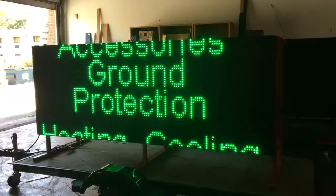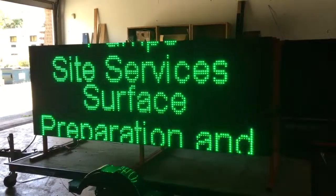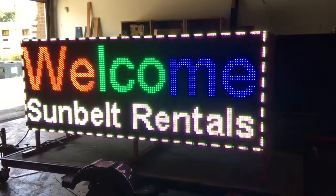We're hoping to have them at Sunbelt Rentals — they're not there yet. This is what they rent to everybody, so this is a proposal. Let me show you how we change the message.